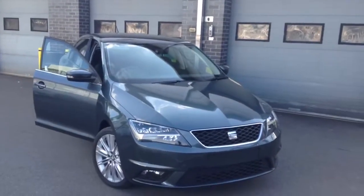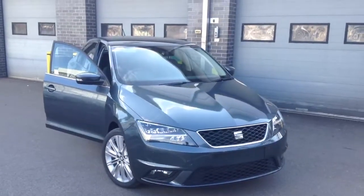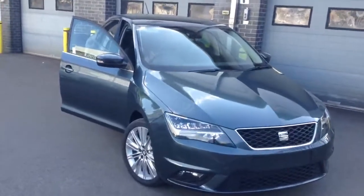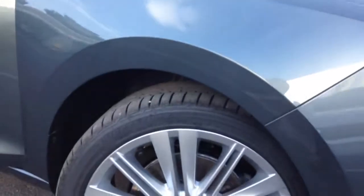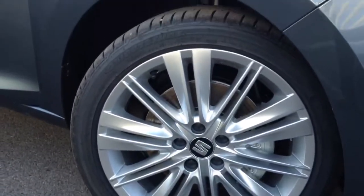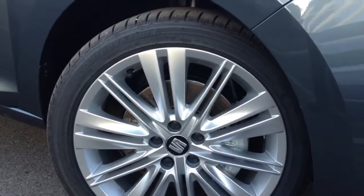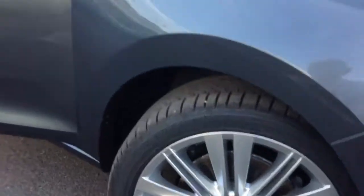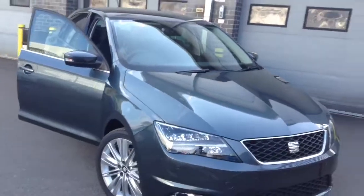In here we have it. So it's the 1 litre turbocharged engine which gives you the best part of 115bhp. This particular vehicle has got the added enhancements of the 17 inch dynamic alloy wheels that have got a semi-gloss finish to them which actually make them stand out. You can see they pretty much fill the wheel arches, so for all those customers out there that like the bigger wheels, they certainly fill the arches.